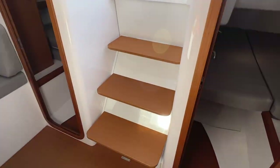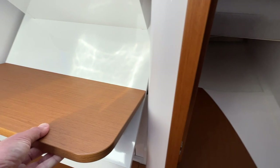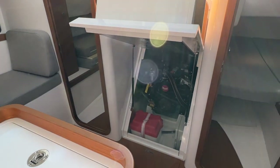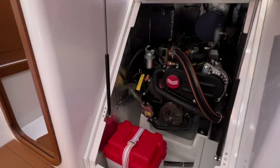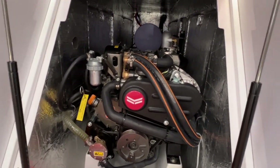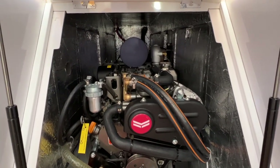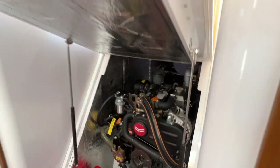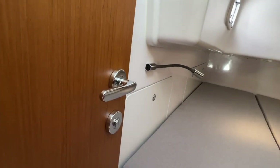The last thing we'll look at is the engine. Lifting up the companionway steps gives you access into the Yanmar diesel engine — really, really clean. This boat was specced with the water heater, so you have a water heater and a really nice engine room that also has access panels on both sides aft in the cabins.